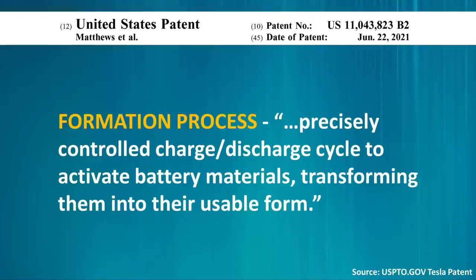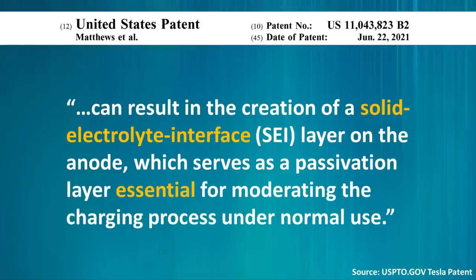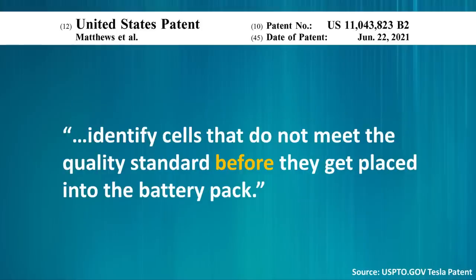Here's how Tesla describes the formation process in this patent. In simple terms, this formation process involves one or more precisely controlled charge or discharge cycles to activate battery materials, transforming them into their usable form. It can result in the creation of a solid electrolyte interface, or SEI layer, on the anode, which serves as a passivation layer essential for moderating the charging process under normal use. This process also helps identify cells that do not meet the quality standard — meaning it identifies defective battery cells before they are placed into the battery pack. When it comes to manufacturing batteries, efficiency at every step is really important.